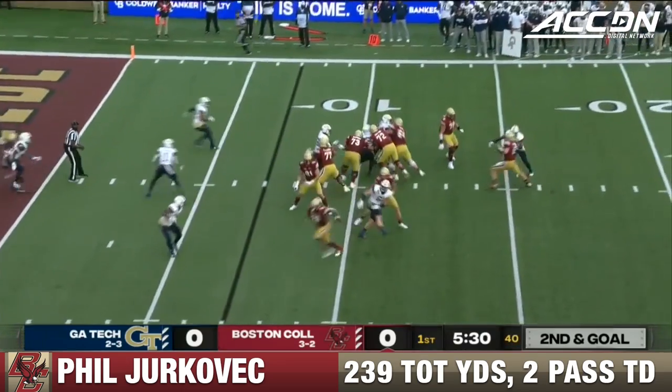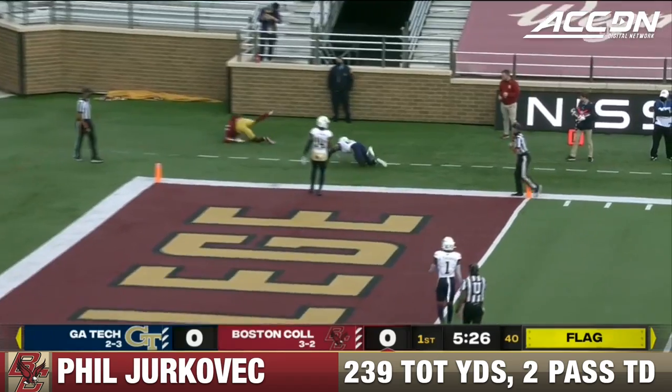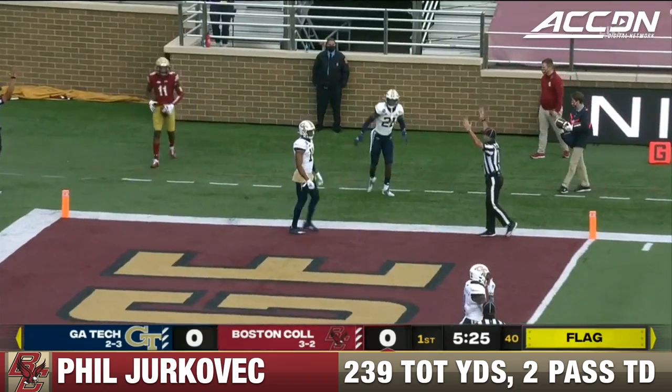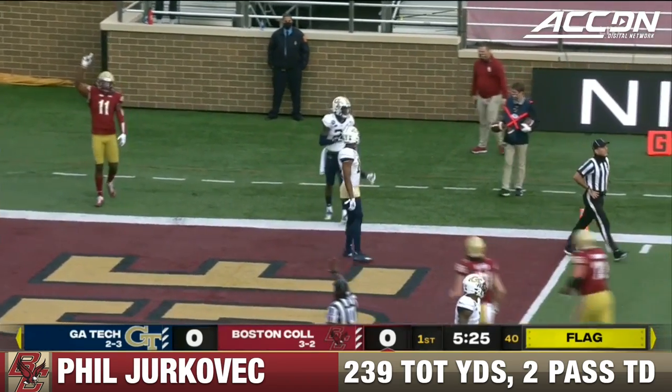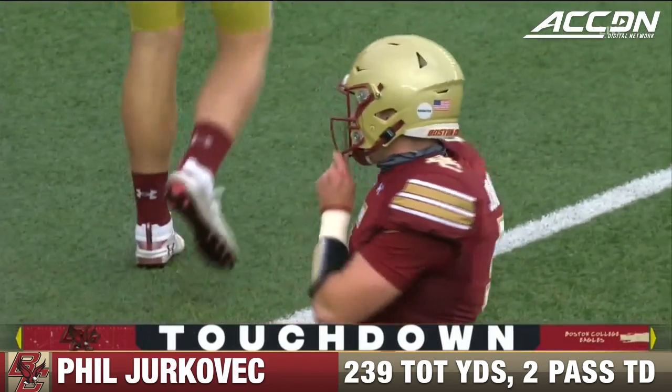Second down and goal. Looks like it might be a free play for Jakovic. He sidesteps the rush to the corner of the end zone — touchdown! C.J. Lewis gives BC the early lead. Let's check the flag to make sure.